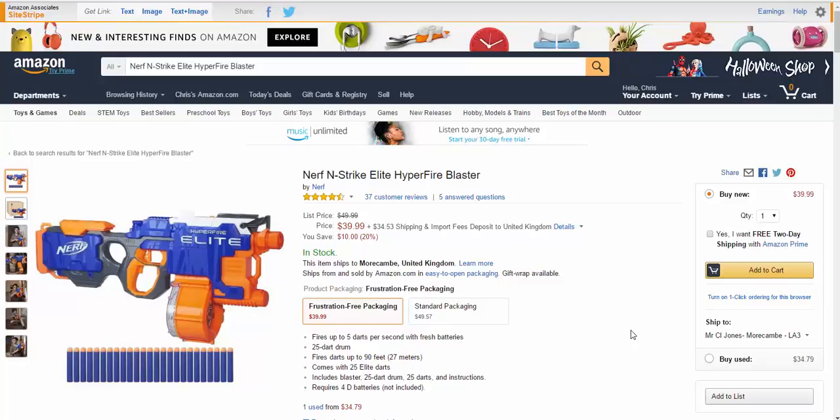Hi guys, welcome to this video. This video is about the Nerf N-Strike Elite Hyperfire blaster. It's going to be one of the top toys this Christmas. There are actually a few of them and they're always releasing every year, or even more frequently than that.